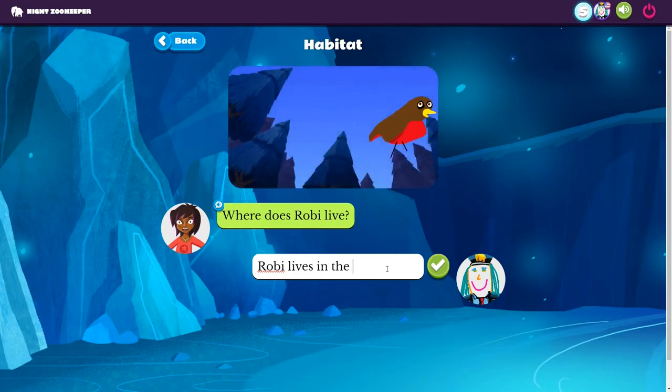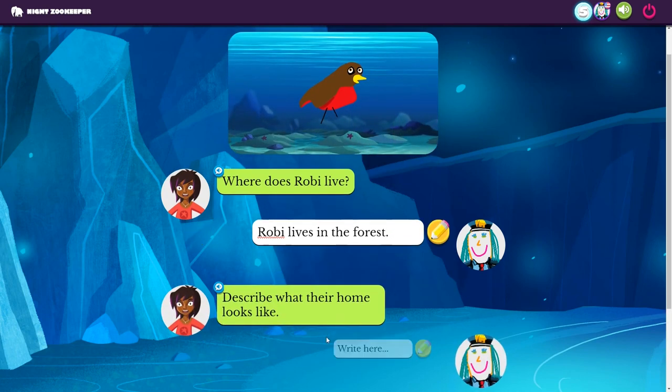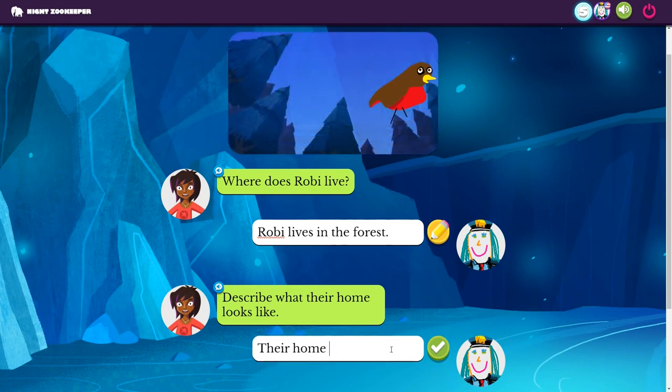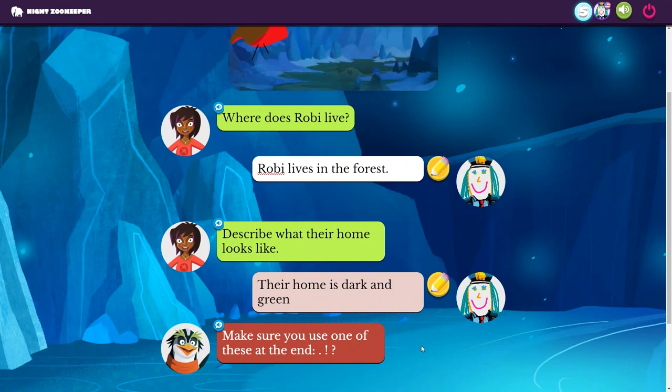The best part is they will be encouraged to develop their writing skills along the way. I really love how when my daughter forgot to add punctuation or didn't capitalize the right word, it would prompt her to write it correctly. It's a very intelligent program, and since kids are having fun while learning, it alleviates a lot of stress for parents. I do have a full video review on my channel that you can check out if you want to see this program in more detail.